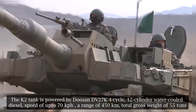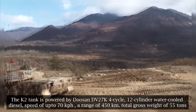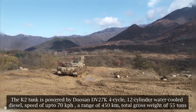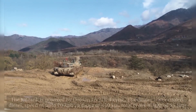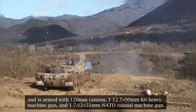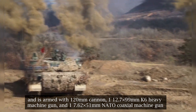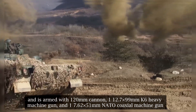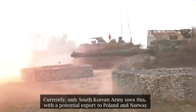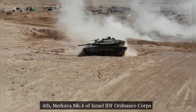Third: the K2 Black Panther of South Korea by Hyundai Rotem. The K2 tank is powered by a Doosan DV27K 4-cycle 12-cylinder water-cooled diesel engine, with a speed of up to 70 kilometers per hour, a range of 450 kilometers, a total gross weight of 55 tons, and is armed with a 120mm cannon, one 12.7×99mm K6 heavy machine gun, and one 7.62×51mm NATO coaxial machine gun. Currently only the South Korean Army uses this tank, with potential exports to Poland and Norway.